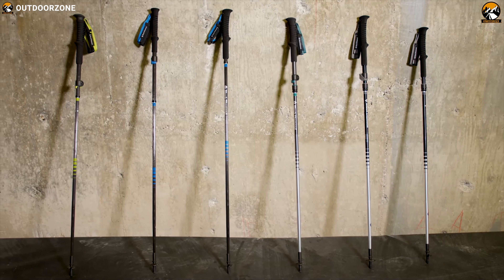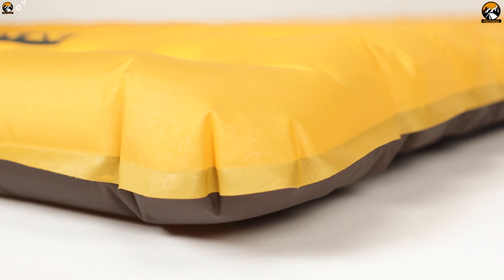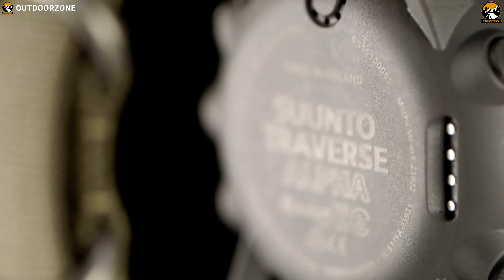And to help you choose the right one, we have listed the best 7 hiking gear on Amazon that you can have to elevate your hiking experience. So without further ado, let's get started.